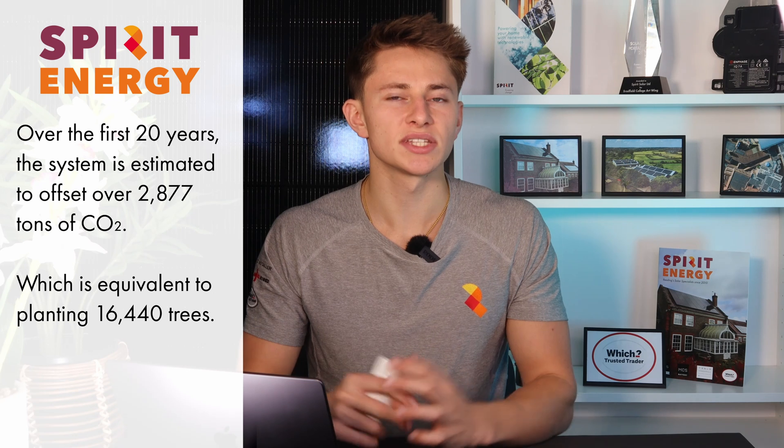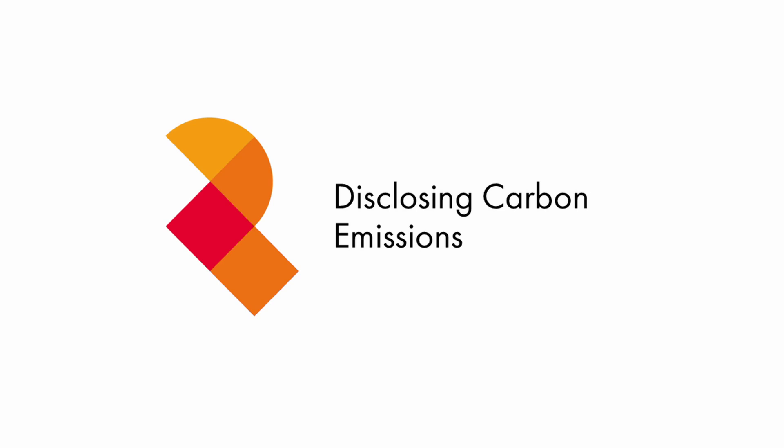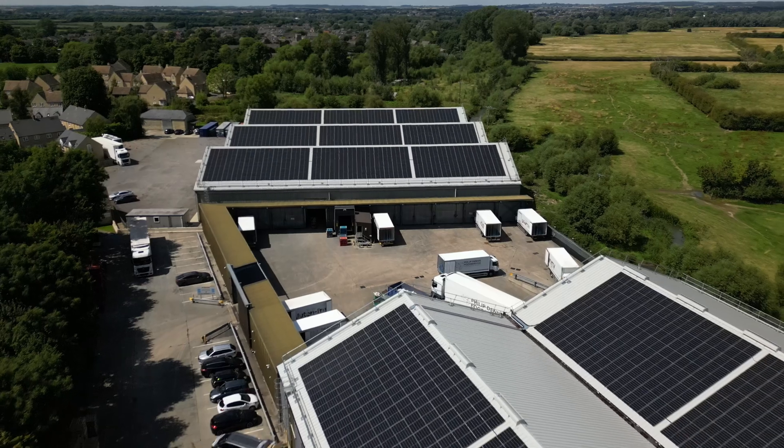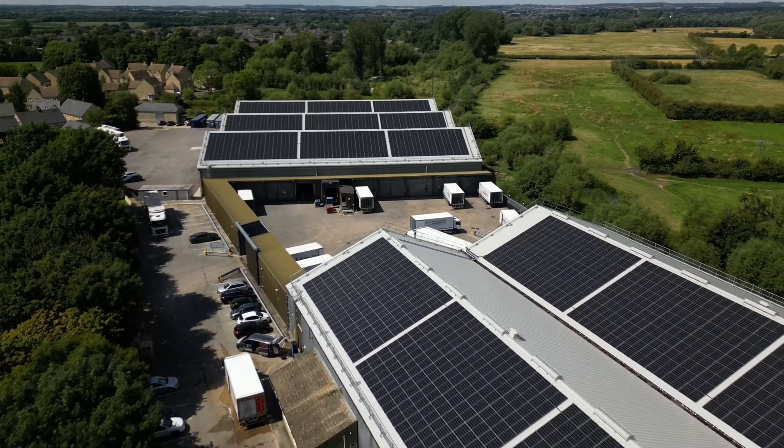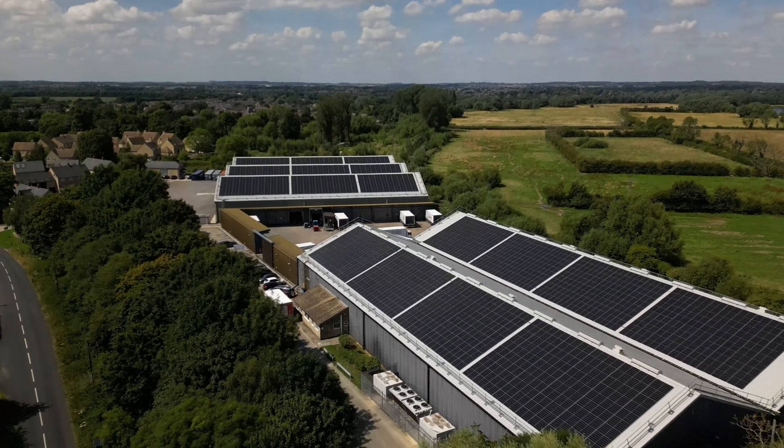That's the equivalent of planting 16,440 trees. A lot of companies, like Philip Dennis, have to disclose their carbon emissions and in the future might get penalised for not doing enough to offset their carbon footprint as the UK pushes towards net zero. Companies will need to do something called carbon accounting and show how they're minimising their carbon footprint. With this solar system, Philip Dennis are going to be significantly reducing their carbon footprint and future-proofing against net zero requirements and rising electricity costs.